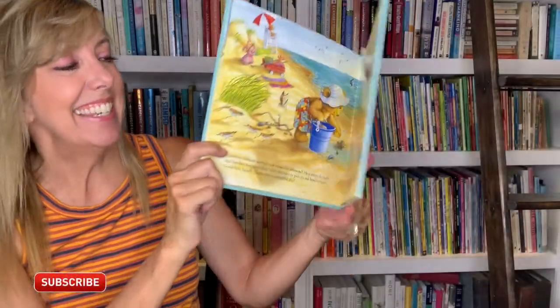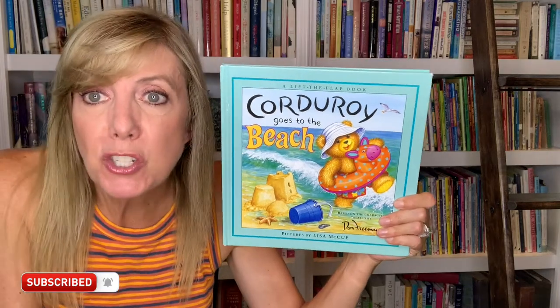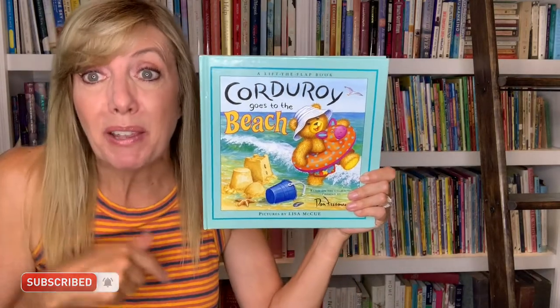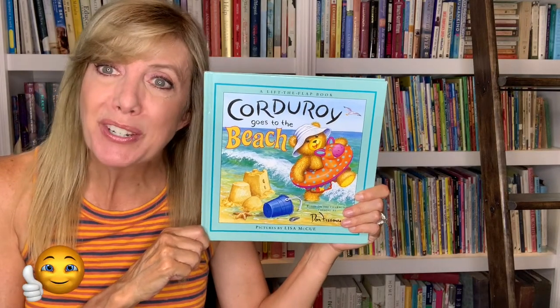And that is the story — Corduroy Goes to the Beach. When you go to the beach, do you do all those things that Corduroy does? Those are fun — I'd like to be in the raft. Okay friends, I hope you're having a great day. I hope you're enjoying your summer. See you soon. Bye now.